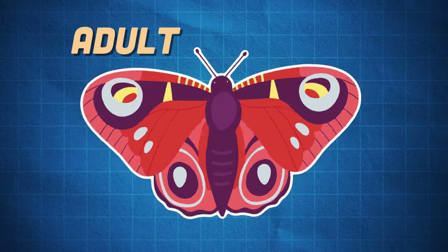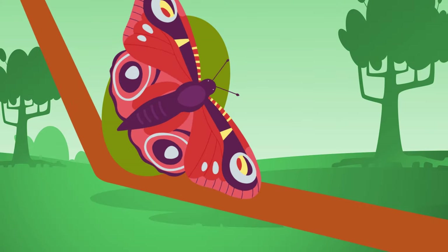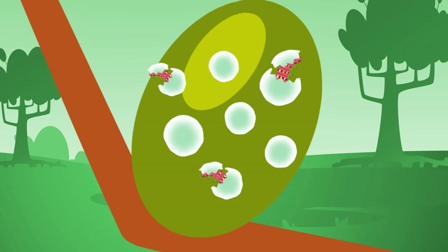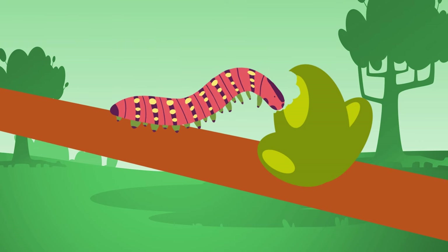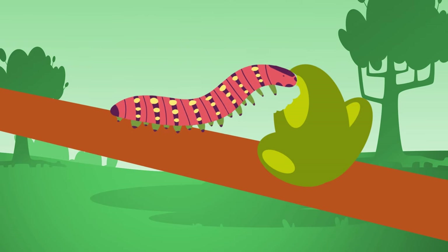Then the adult, which is the final stage of this process. The egg stage begins when an adult butterfly lays an egg on a plant, which is future food for the caterpillar. When the egg hatches, the second stage starts — it's called larva, also called a caterpillar. In this stage, the caterpillar feeds and feeds on the plant the egg was laid on.